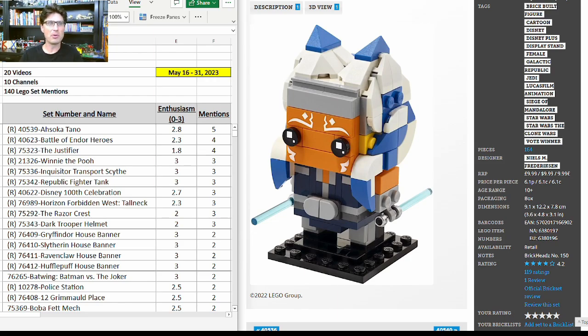During the last two-week period I watched 20 videos on YouTube about LEGO investing and reselling, across 10 different channels. There were 140 LEGO set mentions. For each of those 140 mentions I put a 0, 1, 2, or 3 enthusiasm score, then tabulated and summarized all the data to share analytics with you in this video.